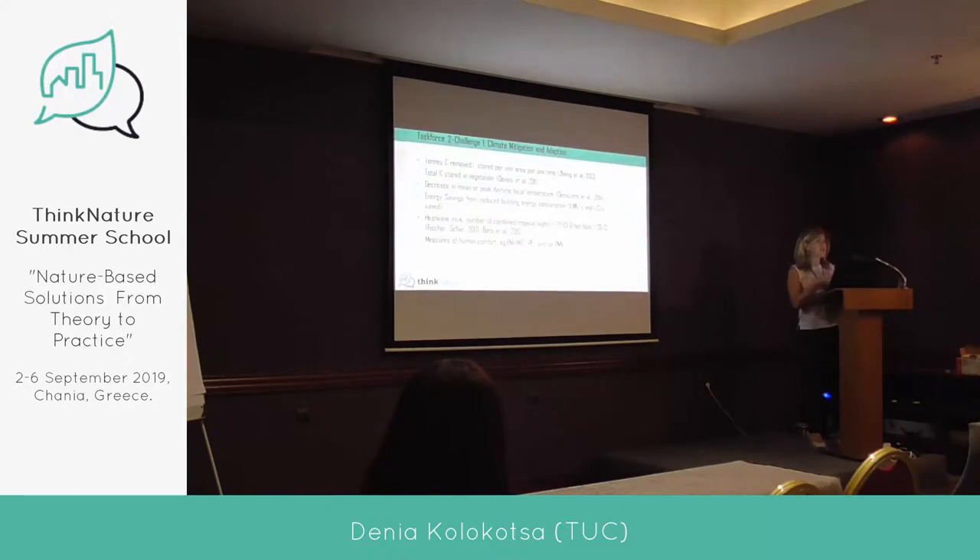In this task force, we tried to find common ground and common indicators that projects use to assess nature-based solutions implementation. For the first challenge — climate change mitigation — most projects look at tons of carbon removed and decrease in temperature. Other indicators include total carbon restored in vegetation, energy savings from buildings, heat wave risks, and measures of human comfort, some of which are assessed by nature-based solutions projects.